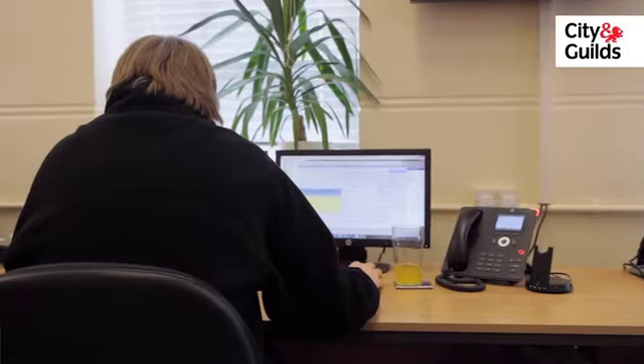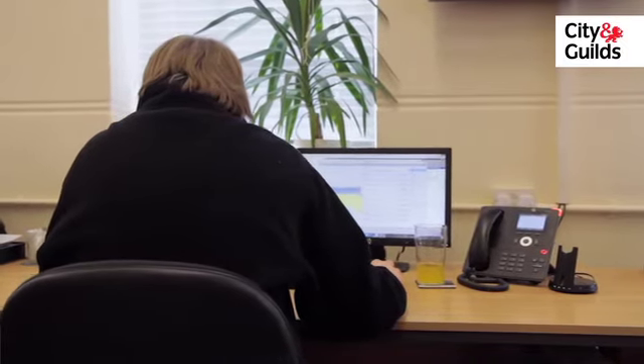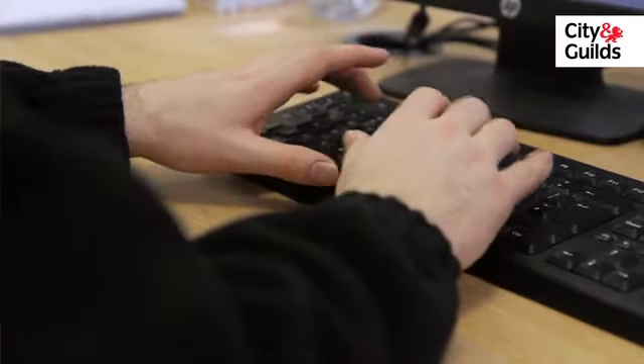The remote apprenticeship is certainly beneficial to myself and the assessor. The assessor is somewhere in the Midlands of the UK, so he's a fair distance away, but he can still provide the one-to-one tuition that is required to progress.